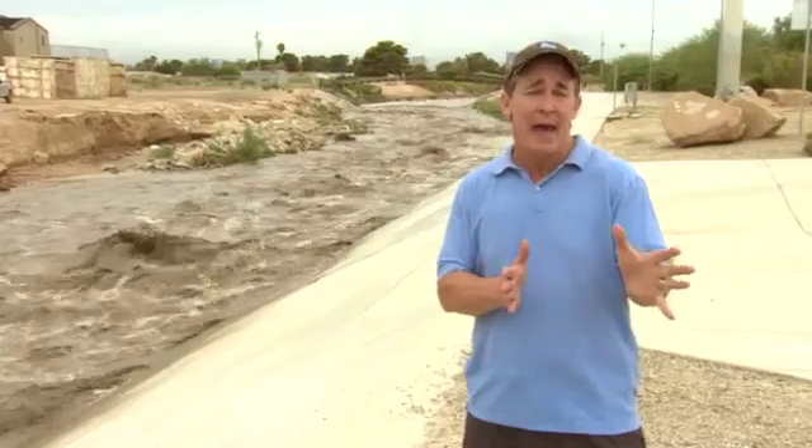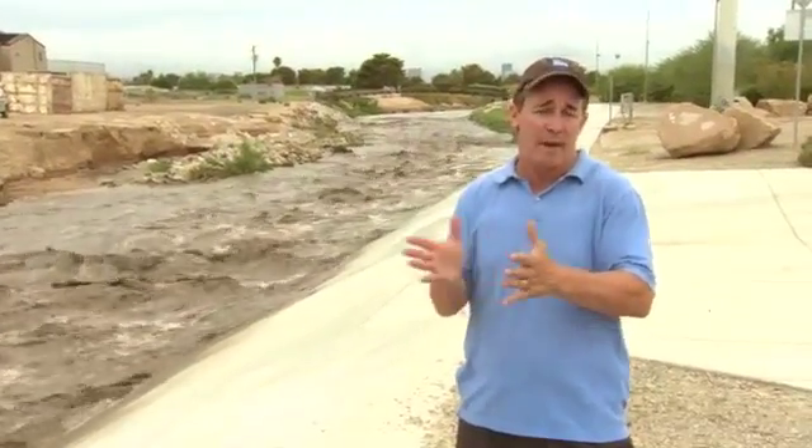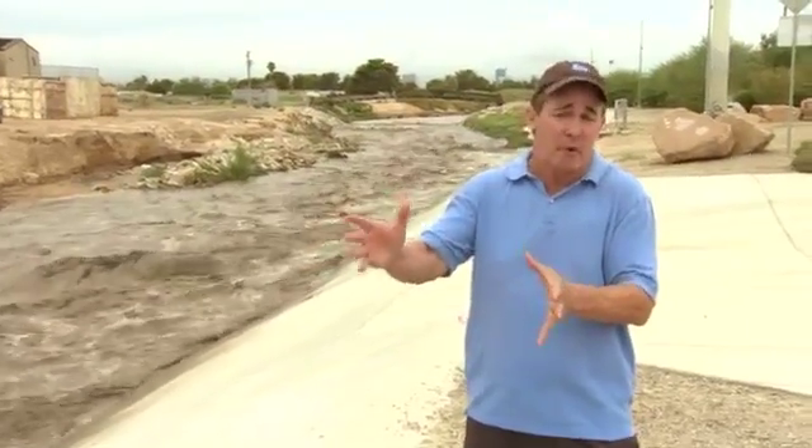We had some issues up there. Kyle Canyon Road is still shut down as of mid-morning here in Vegas because of the debris flow and mud issues. A lot of debris up there because of that burn area — the Charleston burn area — from a fire about two months ago.